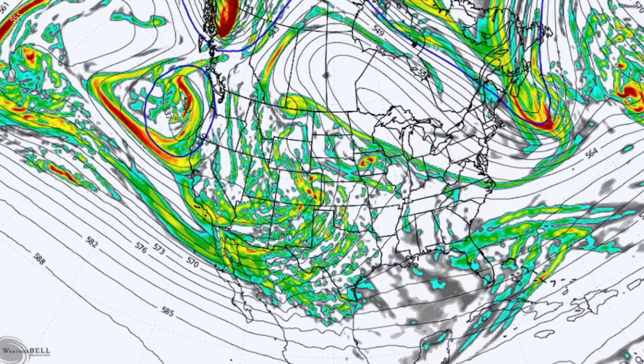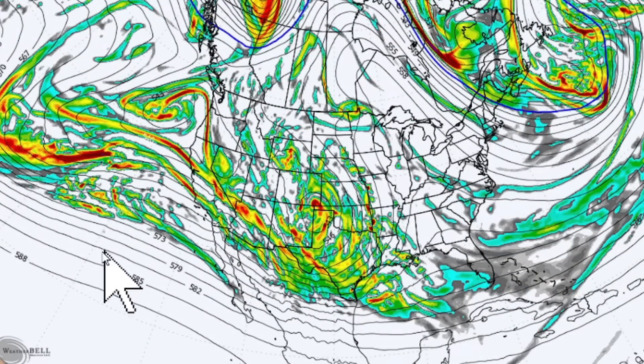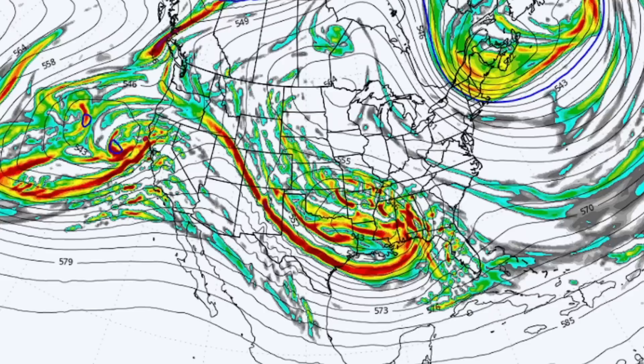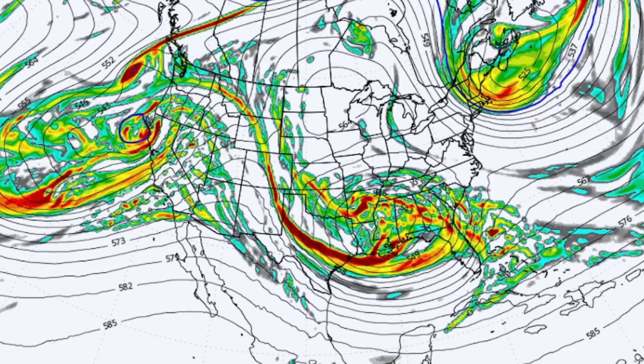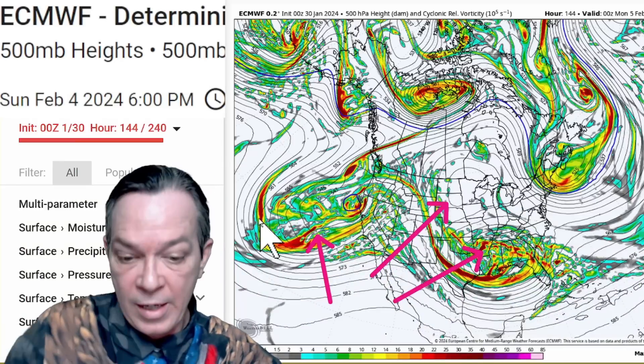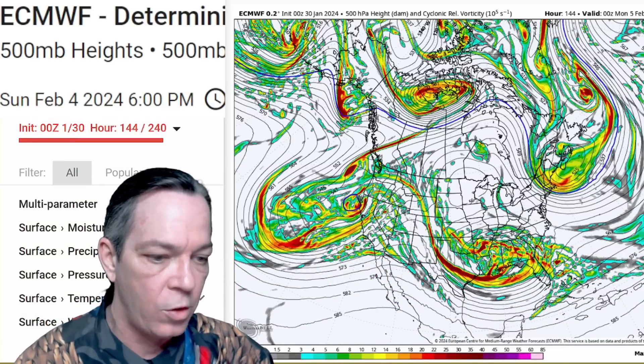But then you start getting into this pattern where you get that upper level high right aloft, and that upper level high is going to sit there and create another problem. With this trough going all the way from the southwest all the way into the south central, it's going to carry that way — and just like last time it goes right into that rex block. You have your upper level high right there, your cutoff low right there, and your next storm system coming in.